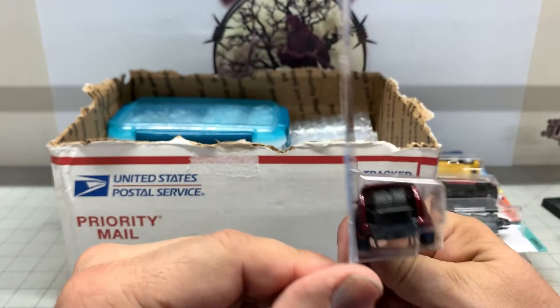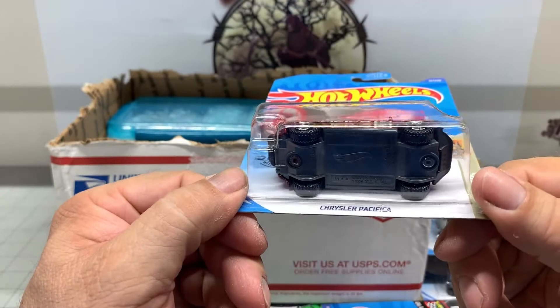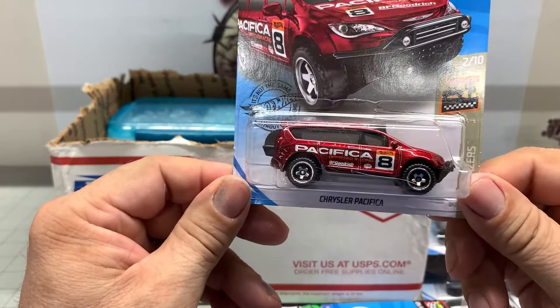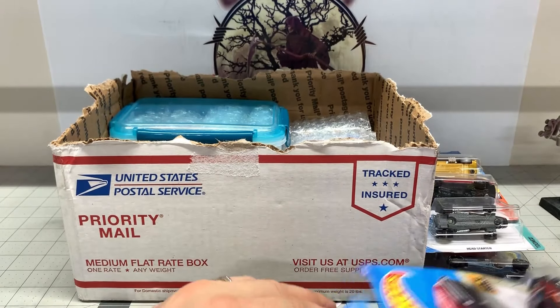Chrysler Pacifica. Let's get some tires coming out back in there. Might be able to do something cool with that. It's neat. I love challenges, I love to give stuff like this a try.